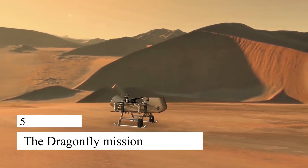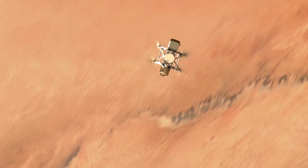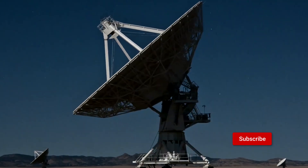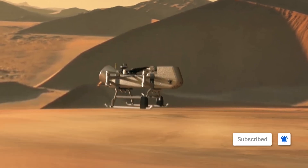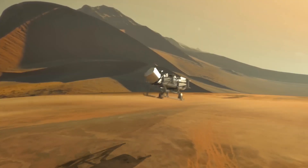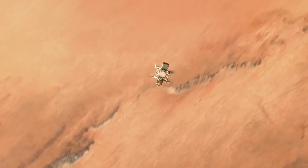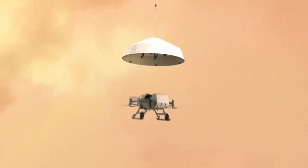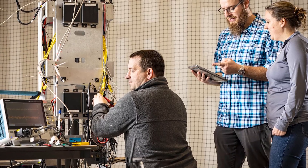orbiter that will return the samples to Earth. 5. The Dragonfly Mission. Titan is one of Saturn's moons, and it is the only moon in our solar system with a thick atmosphere. The Dragonfly Mission is a drone-like spacecraft that will explore Titan to study its chemistry and search for signs of life. The spacecraft will be able to fly to multiple locations on Titan, allowing scientists to study different regions of the moon.